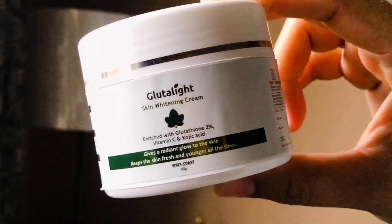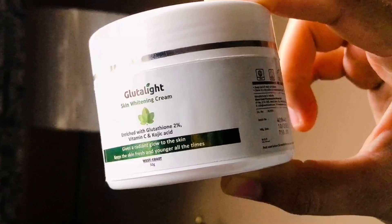It helps your skin brighten up, lighten up, and whiten up. This cream is called Radiant Skin because it has 2% Glutathione and Kojic Acid, and also a combination of Vitamin C, which helps to make your skin radiant, clear, and younger looking.